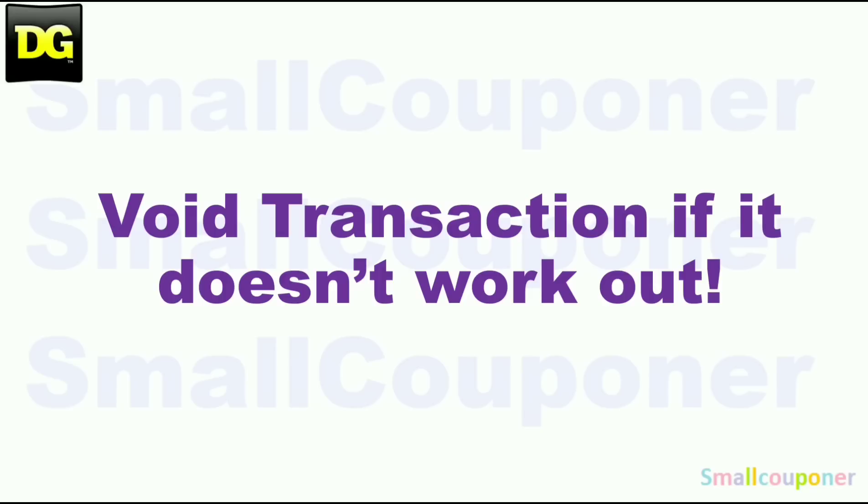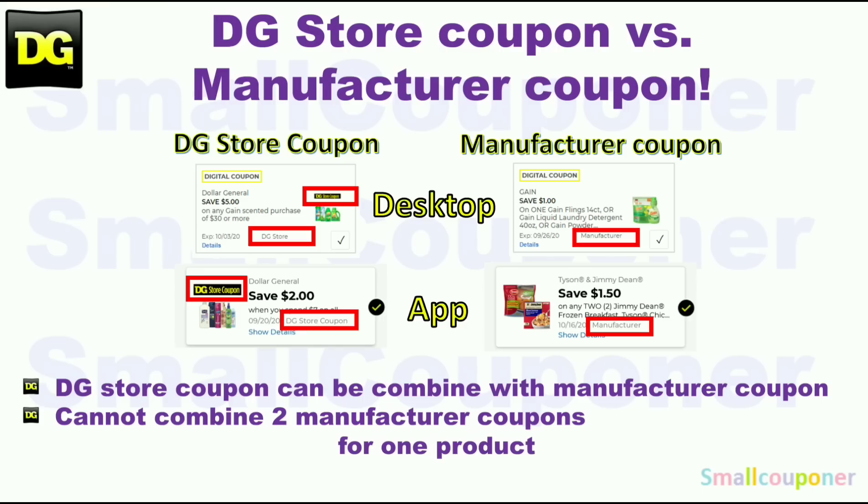This is the difference between a store coupon and a manufacturer coupon at Dollar General. You can combine a store coupon with a manufacturer coupon, but you cannot combine two manufacturer coupons — whether in the form of a digital, an insert paper coupon, or a printable coupon — for one product.